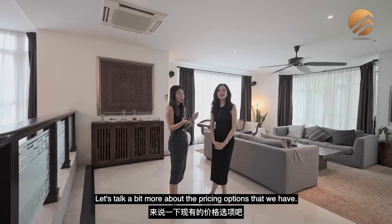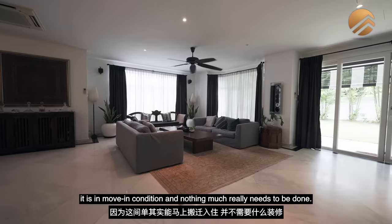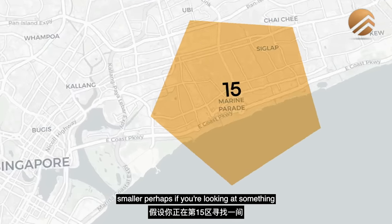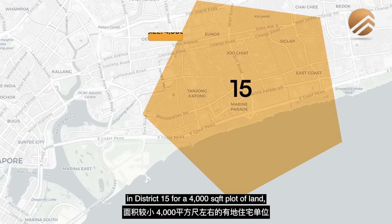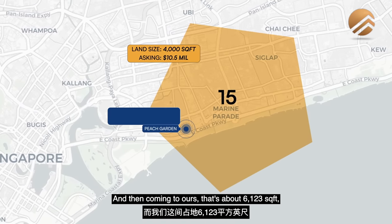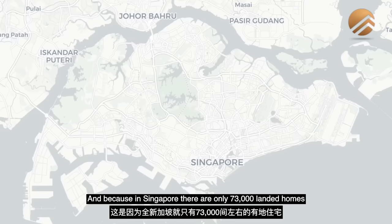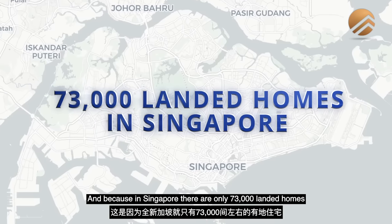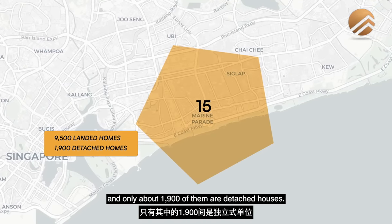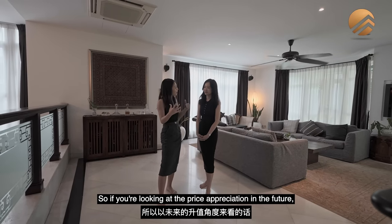Let's talk about the pricing options. The first is to buy and hold — stay with the condition it is, since it's in move-in condition and nothing much really needs to be done. For context, if you're looking at something in District 15 at 4,000 square feet of land, the asking price is about $10.5 million. Ours at 6,123 square feet is asking $13.25 million. In Singapore, there are only 73,000 landed homes, and in District 15 there are about 9,500 — of which only about 1,900 are detached houses.